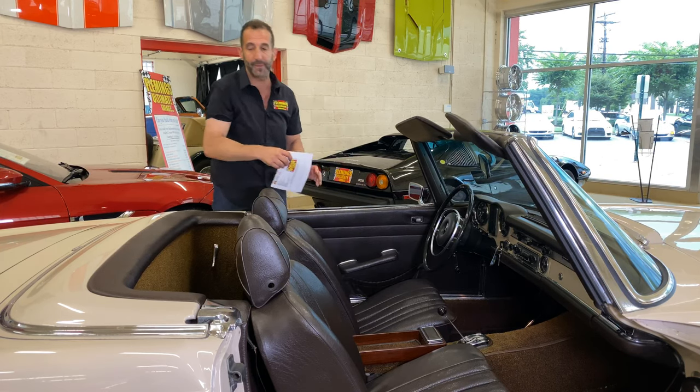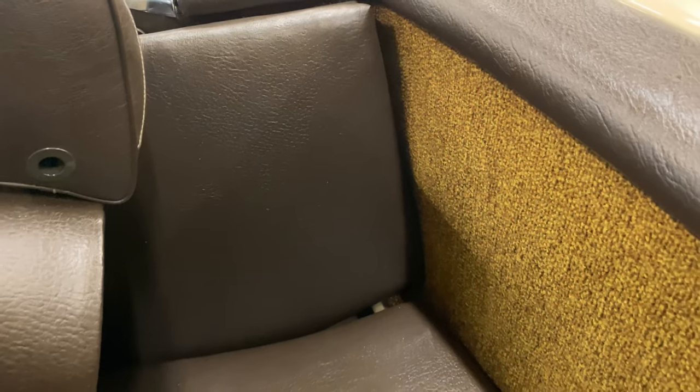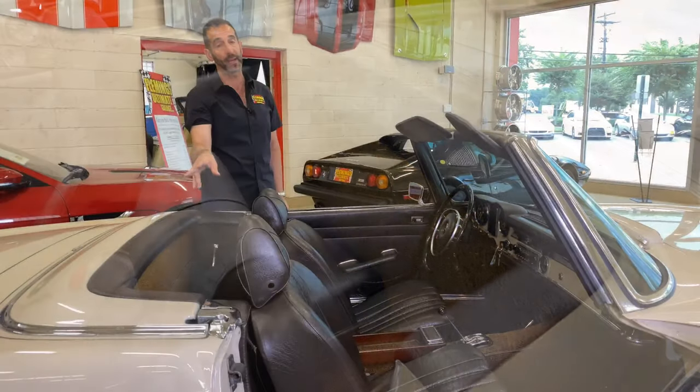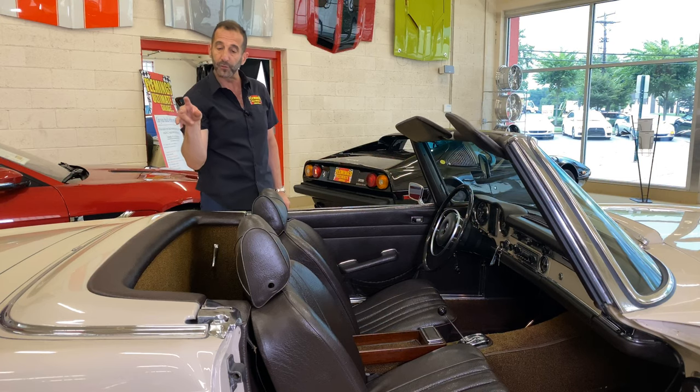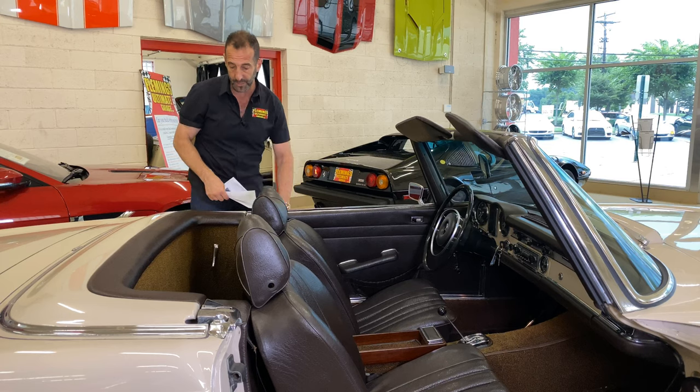This has a jump seat in the back — that was a pretty expensive option back in the day. It does have a jump seat, and there's a place for a seatbelt in there as well. Maybe you want to put the dog back there or the kids. There's more luggage space back here, including the trunk area as well.